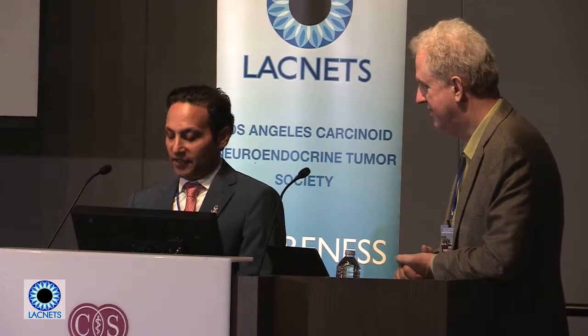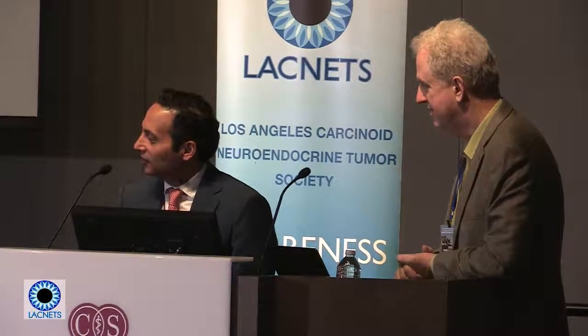In April 2016 — about two years later, consistent with the average recurrence time mentioned — there's some disease growth in the right lobe of the liver. So we go back to the tumor board.